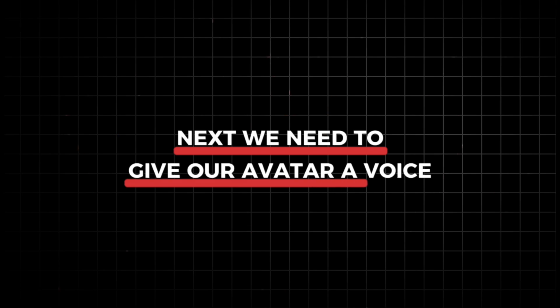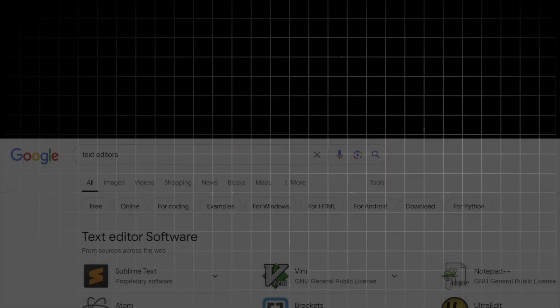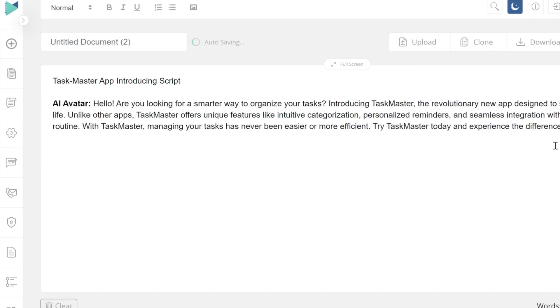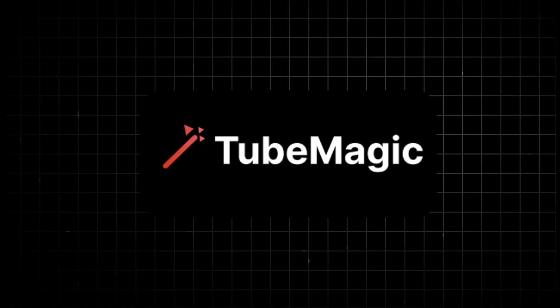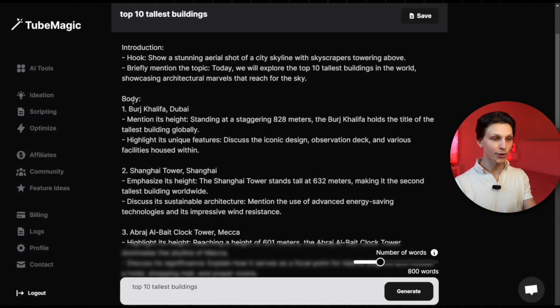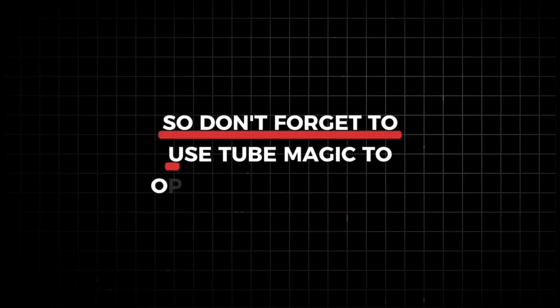Next, we need to give our avatar a voice. This involves writing a script and using ElevenLabs to generate the audio. Open your preferred text editor and write a script — it should be concise and engaging, tailored to the content of your video. For example, if your avatar is introducing a product, make sure the script is clear and persuasive. This is where TubeMagic could be helpful — use TubeMagic to help you write your video scripts to make them more engaging and increase viewer duration. TubeMagic also helps you craft compelling descriptions that can improve your video's visibility and engagement.